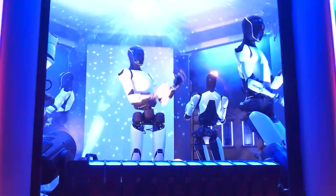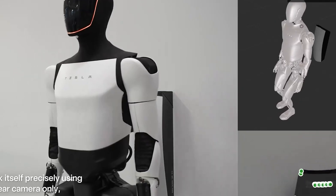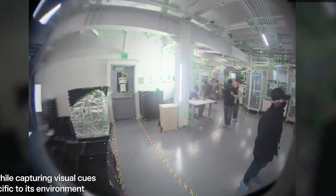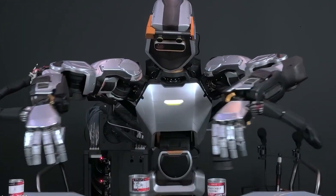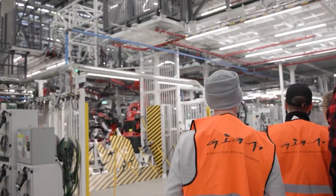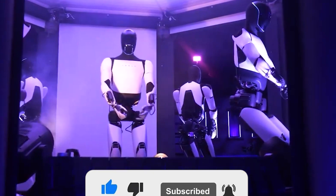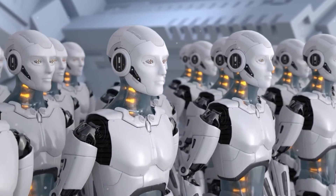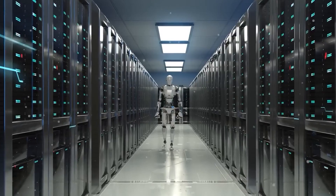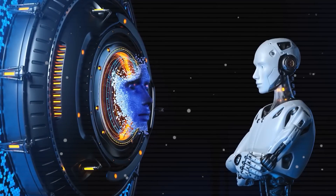Tesla's Optimus Gen 3 is not your typical humanoid robot. It's packed with advanced sensors that allow it to move on uneven terrain without needing vision, and hands precise enough to handle delicate tasks like gripping small objects or catching a ball. Built for both strength and finesse, Optimus can scan its surroundings in just one second. But what truly sets it apart? That's exactly what we're diving into in today's episode of Next Gen Theories.